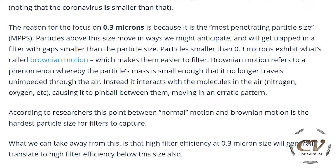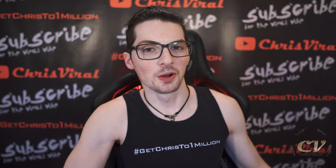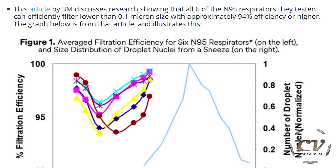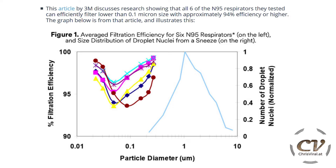To conclude: what we can take away from this is that higher filter efficiency at 0.3 micron size will generally translate to higher filter efficiency below that size as well. Here is a picture of Brownian motion — it's not moving linearly, it's bouncing around. Let's look at more specific research. In this article by 3M, we can see that N95 respirators are actually able to filter 0.1 micron size particles with 94% efficiency or higher — pretty much the same as the rating says.